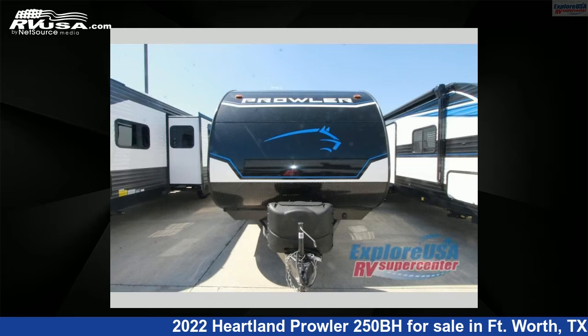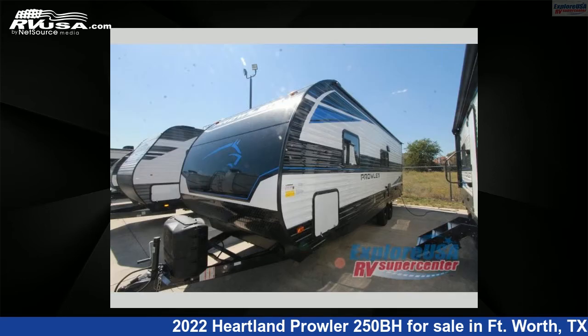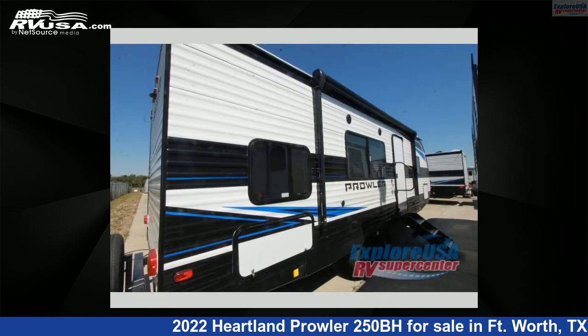This 2022 Heartland Prowler 250BH is a travel trailer RV. It is located in Fort Worth, Texas, 76140 and is offered for sale by ExploreUSA RV Supercenter, Fort Worth, TX.